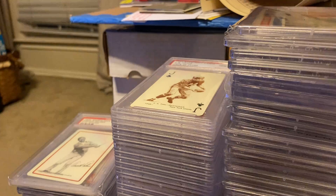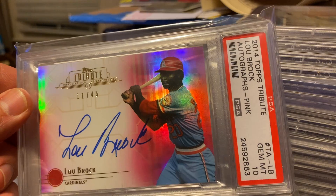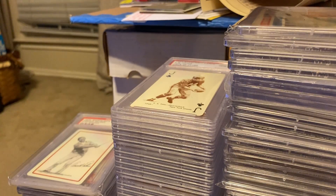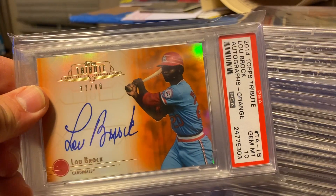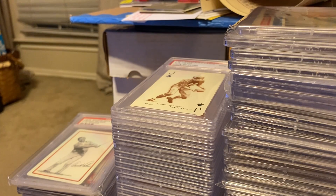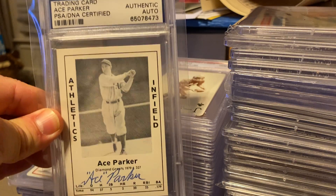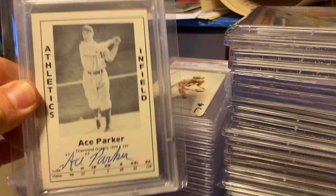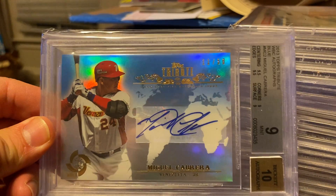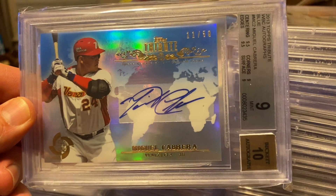These are cool. Got Lindor numbered to 45 — the pink — and that's a Gem Mint 10. Then I've got another numbered to 40, Lindor numbered to 10. It's a Gem Mint 10. We've got an authentic autograph of Ace Parker — he was in the Hall of Fame for football and baseball. I've had the Miguel Cabrera for a while; I was trying to unload it, but now I think I'm going to keep it. Future Hall of Famer, Miguel Cabrera.